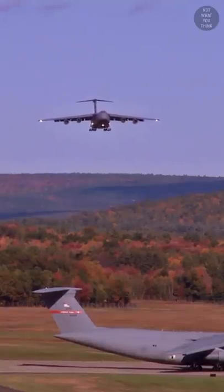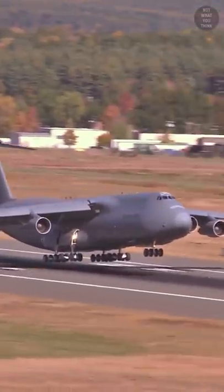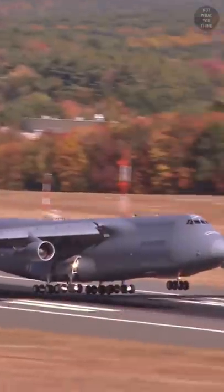This airplane is not landing, it's performing a touch and go landing. But why would you do that? It's not what you think.